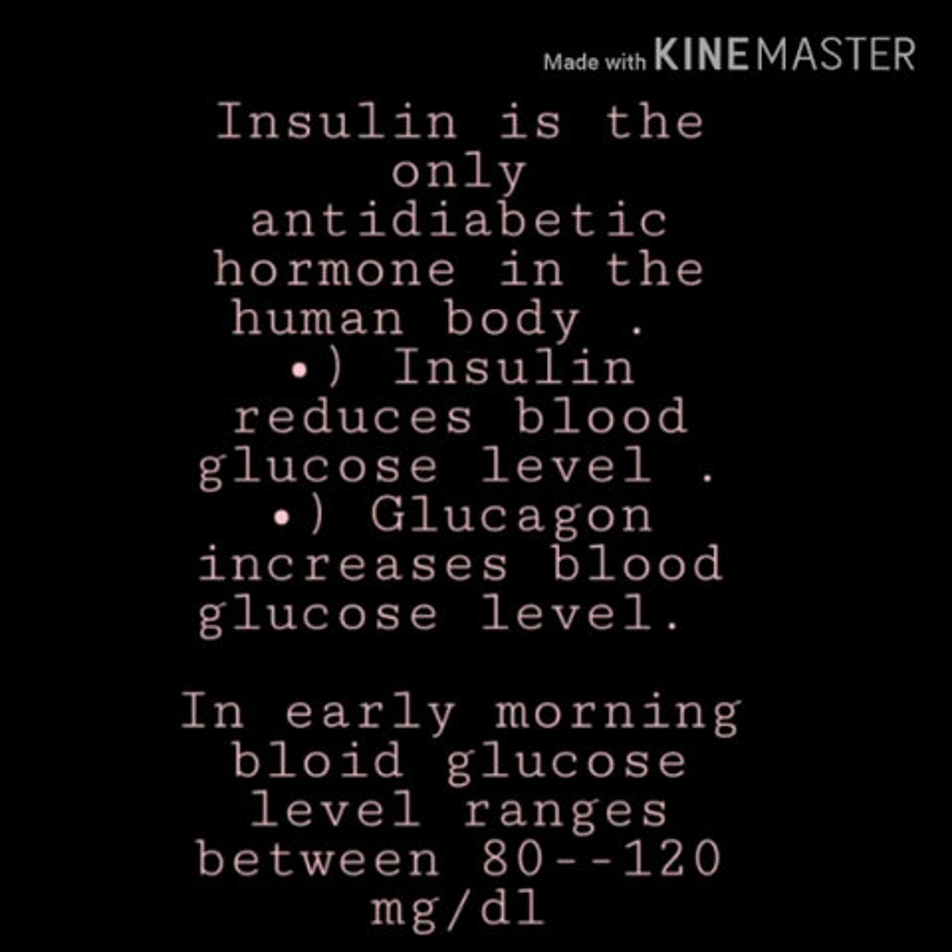The glucose level of our body varies at various times of the same day. It is low during the morning and increases after a meal. The normal blood glucose level after an overnight fasting is 80 to 120 mg per deciliter.